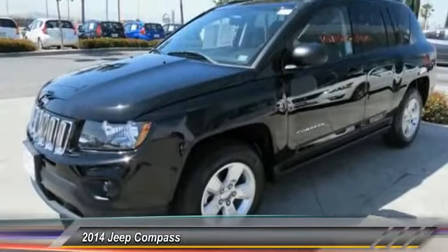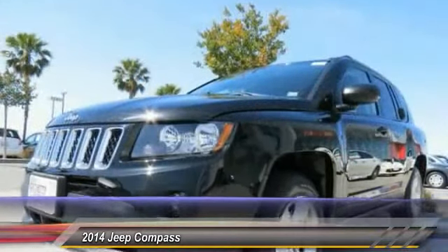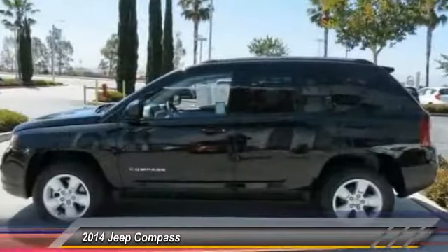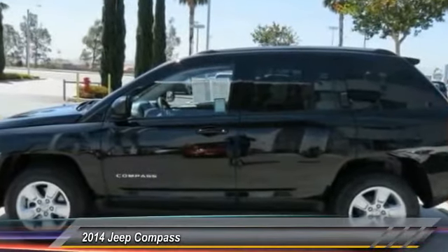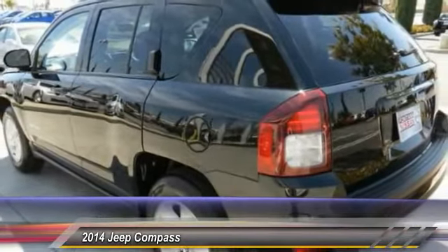Here are some of this vehicle's great options: dual airbags, center armrest, electronic stability control, fog lights, rear window defroster, brake assist, Uconnect hands-free group, driver vanity mirror, tilt steering wheel, and front bucket seats.